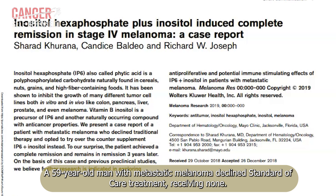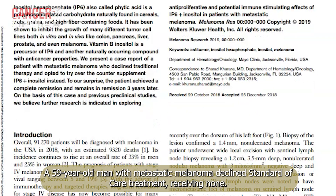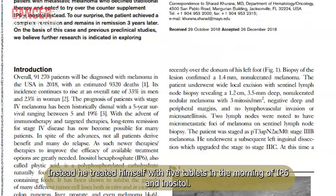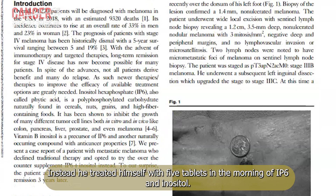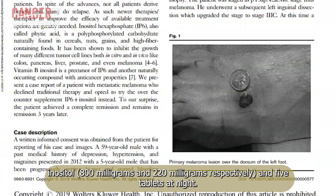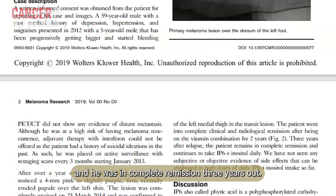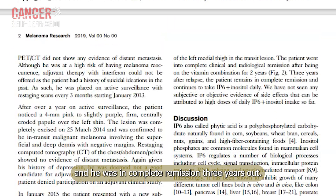A 59-year-old man with metastatic melanoma declined standard of care treatment, receiving none. Instead, he treated himself with five tablets in the morning of IP6 and inositol — 800mg and 220mg respectively — and five tablets at night. His six-month imaging scan showed significant improvement, and he was in complete remission three years out.